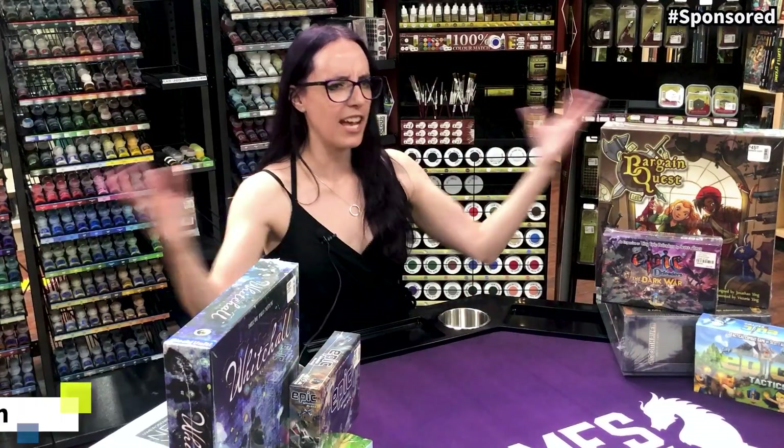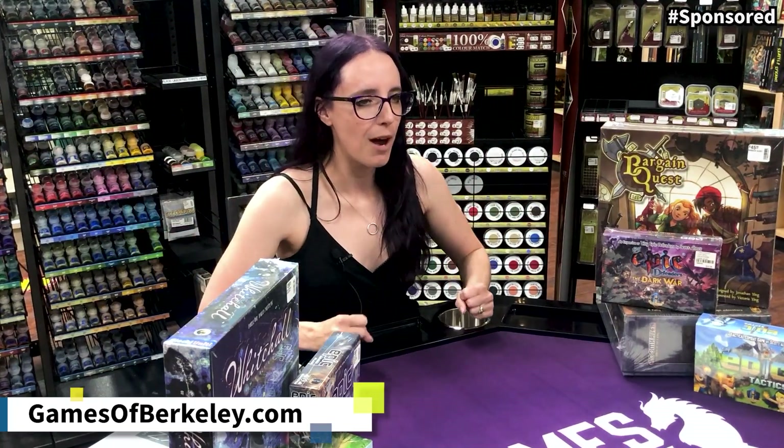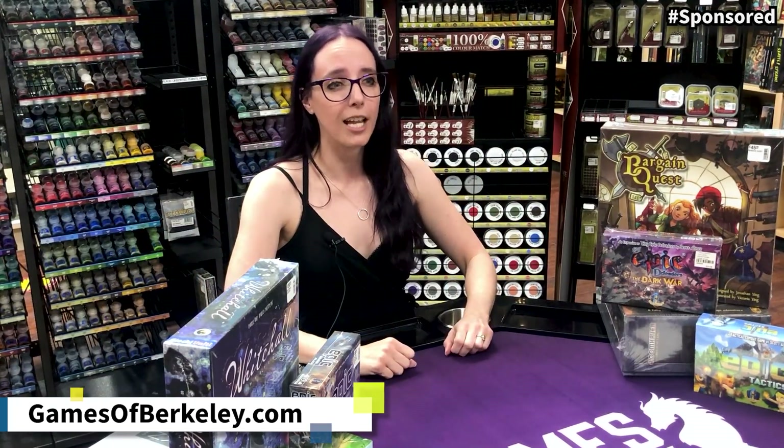Hey guys, I'm Angela and welcome back to Hobby Night. Today, I'm at Games of Berkeley to talk to you about my top five recommended board games for expanding your collection. Generously brought to you today by BBO Poker Tables.